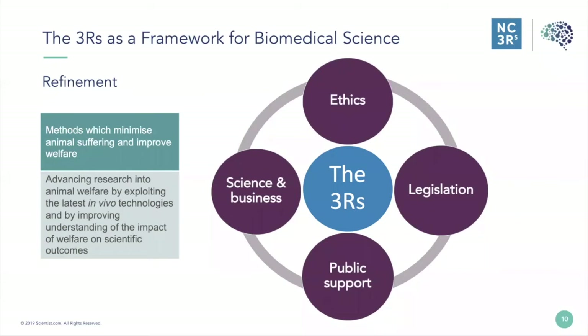There is public support for the 3Rs. In the UK we have an annual poll called Public Attitudes to Animal Research, which consistently shows that the public supports animal use in research only when the principles of the 3Rs are adhered to — trying to replace or refine animal tests wherever possible. Finally, the 3Rs can be implemented to improve scientific practices and to build new businesses.